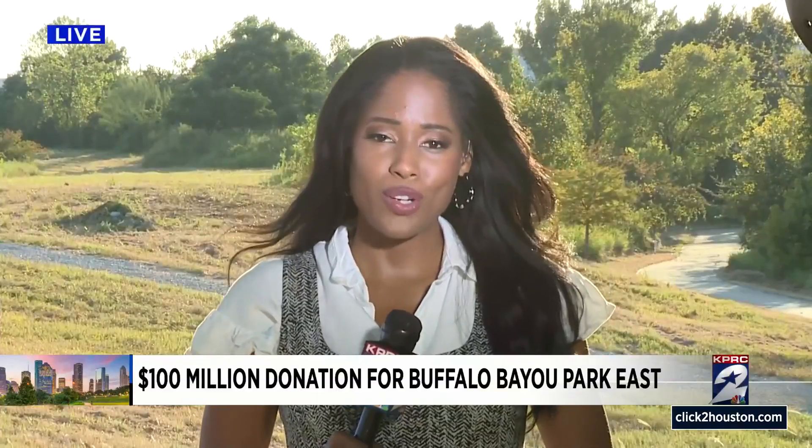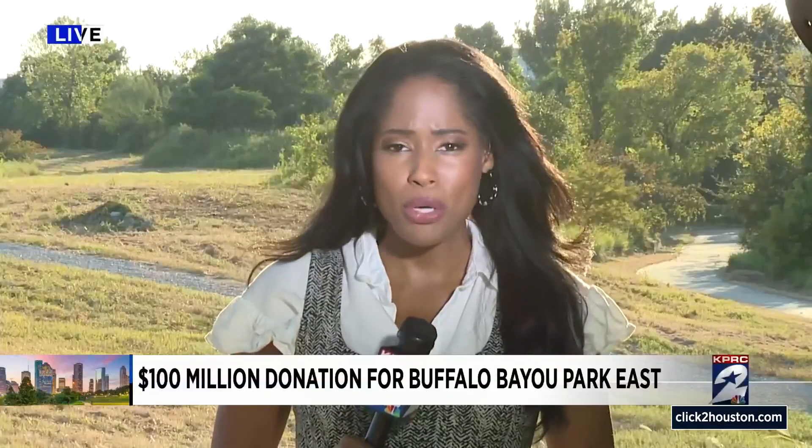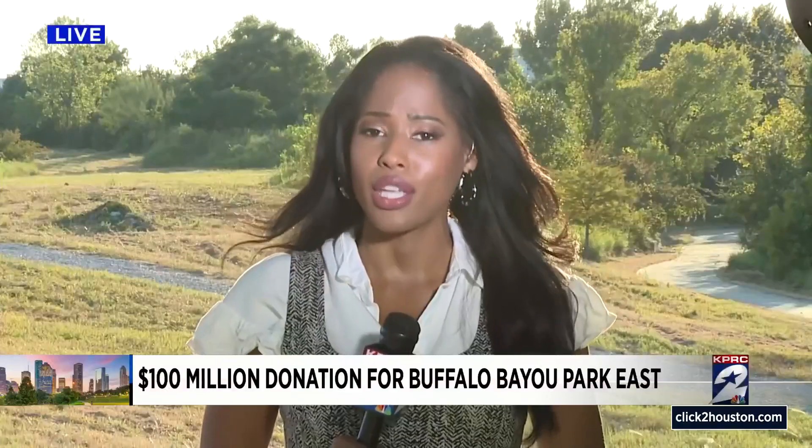This isn't Kinder's first time donating to the park. In 2010, they donated $30 million to Buffalo Bayou Park. This, however, is the largest donation in Houston Parks history. Reporting live from the East End, Sabira Rayford, KPRC 2 News.